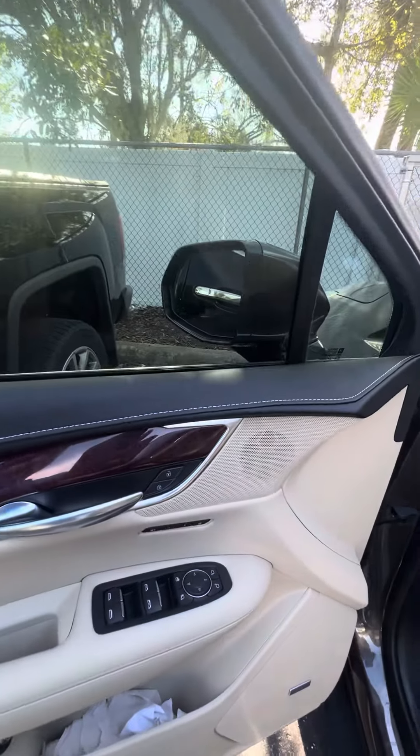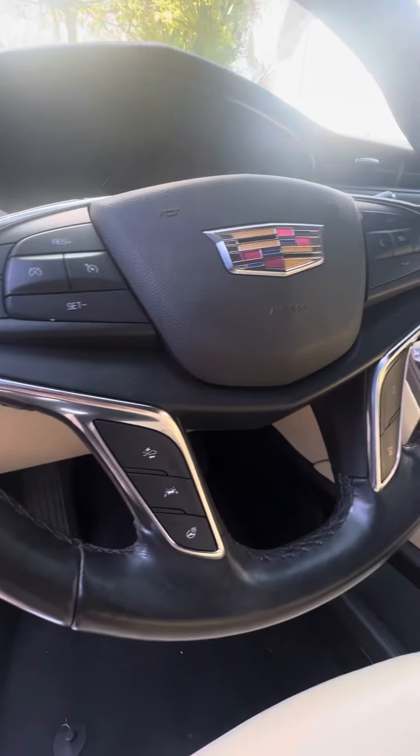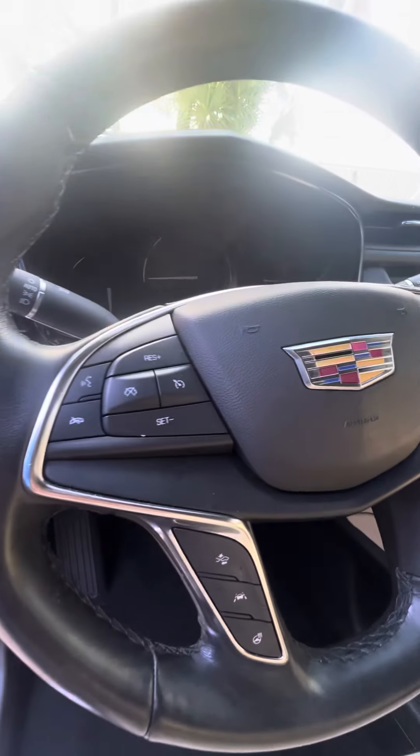Power windows, power locks, two-seat memory on the driver's side door, both speakers, lane departure, heated seats, heated steering wheel, and collision alert.